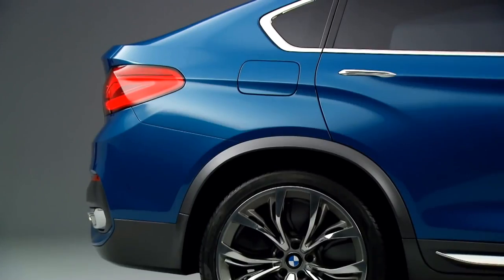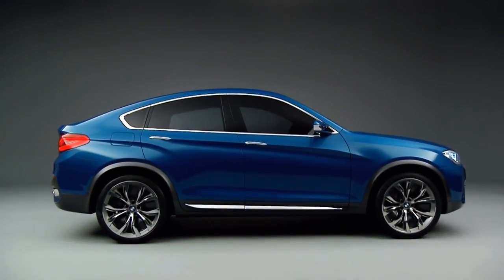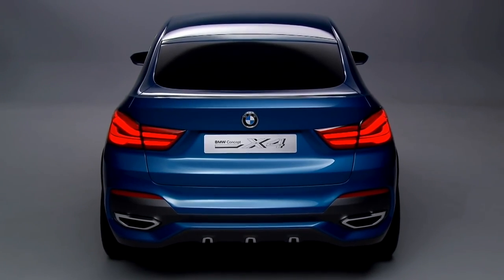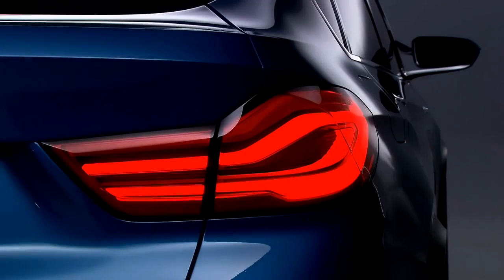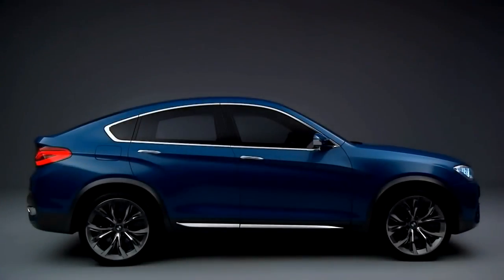The most challenging part in this concept was to combine two elements which are very important for BMW: elegance and dynamic. But at this concept, because it's an X car, we also have to answer the demand of strength. We have to handle three things at the same time, and I think we achieved a result which actually answers all three of them.